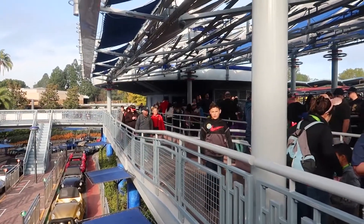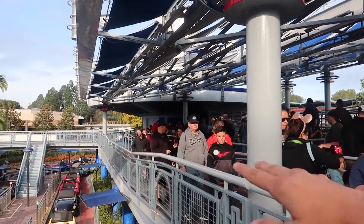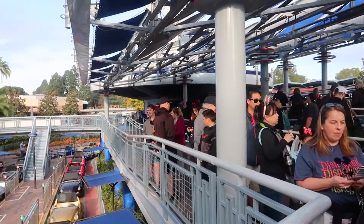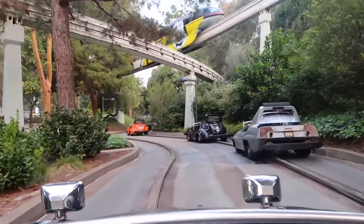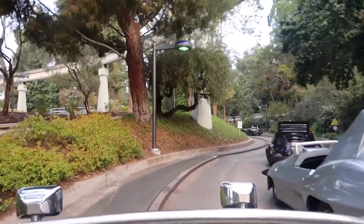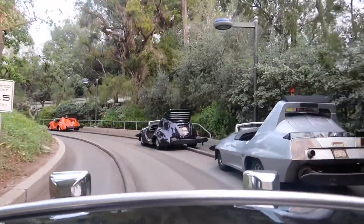I'm definitely not a fan of the fact that they added Fastpass to this attraction — the standby line needs to move a lot faster. Just to illustrate the impact: with a posted wait of five minutes, we waited about 15 minutes in standby. Without Fastpass, a five-minute posted wait would normally only be five minutes. So Fastpass is clearly increasing the standby wait time significantly.